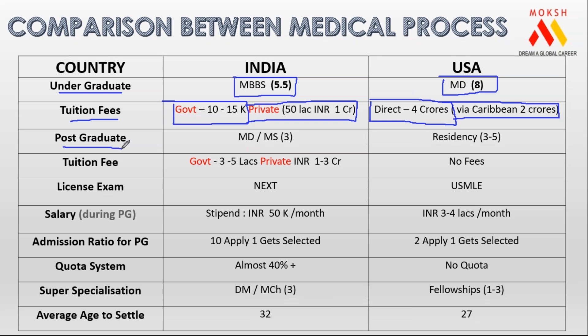If you talk about PG — let's say you do MBBS — you have to give your next examinations and get admission into MD medicine or MS surgery. This is a three-year program in India. The same PG program in America is called residency, which is for a duration of three to five years depending on the specialization.